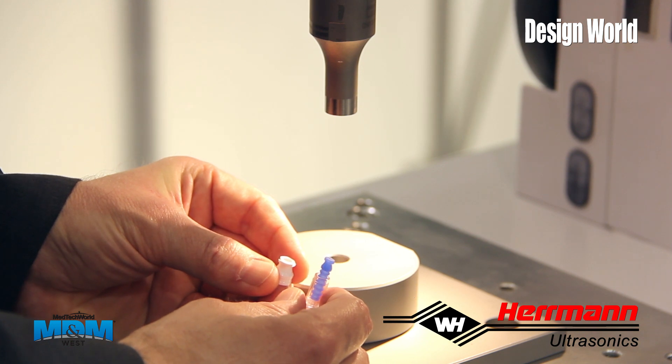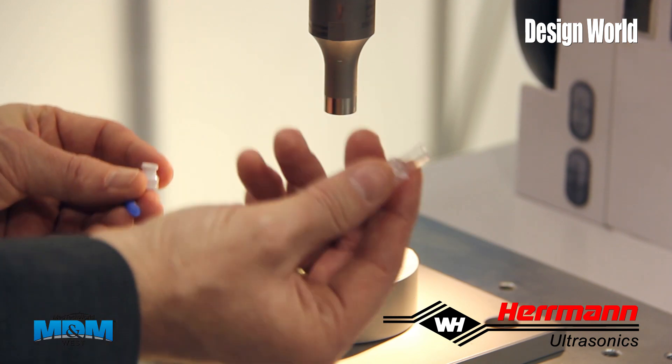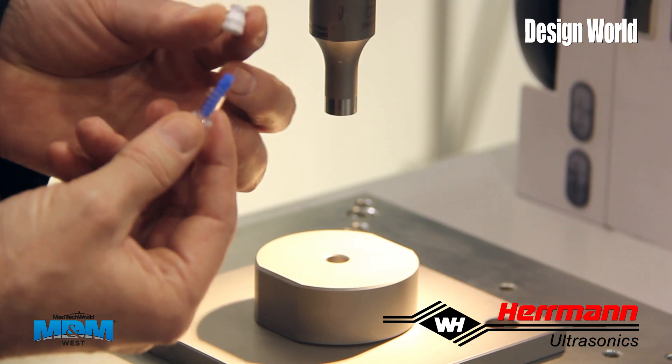To demonstrate the performance of this machine, we are welding a needless lure connector consisting of a body, an elastomer and a cap.